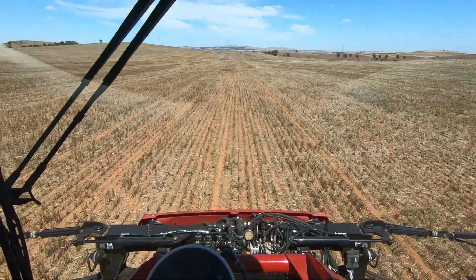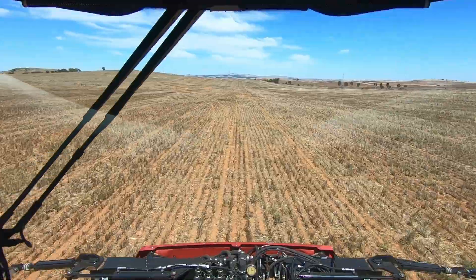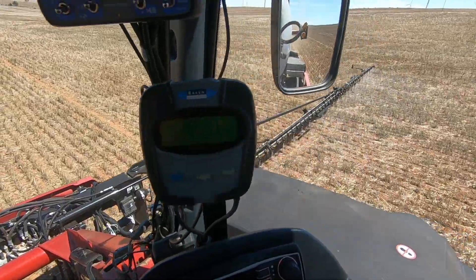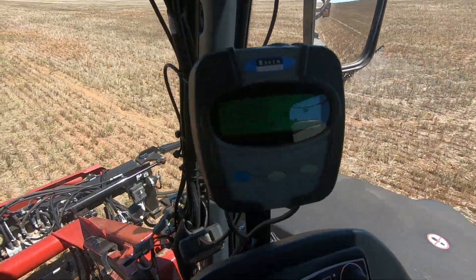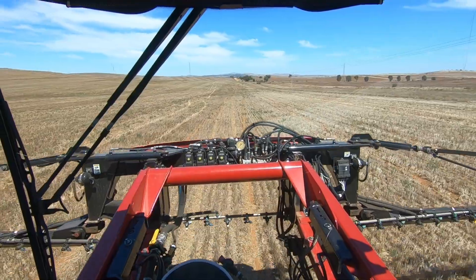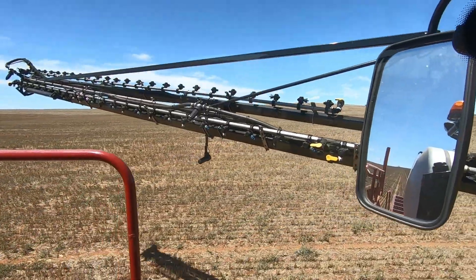All the hard work's done — just got to sit back and enjoy the long straight blows. One thing I really love is this Raven Auto Height Controller. It controls the height of the boom automatically, and I don't know how you could live without it in this country — it's amazing. All done. That was a hell of a lot quicker than I was expecting.